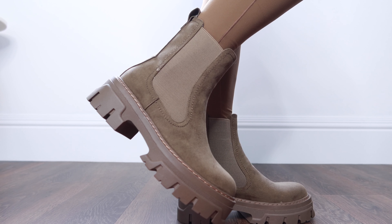Sizing wise, I just stick to my normal size in these and they fit perfectly. They have a little bit of stretch too, so they're really easy to pull on and off.